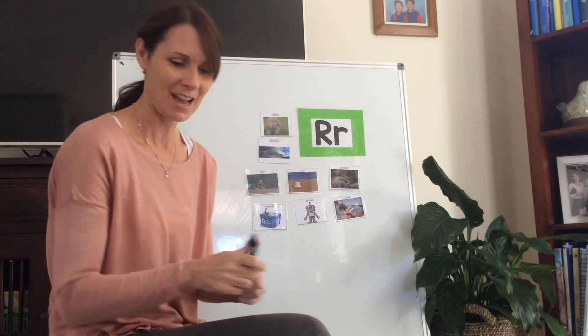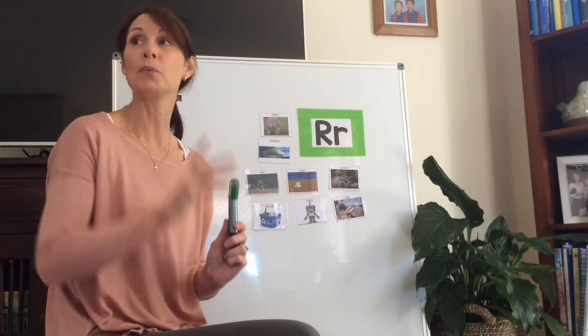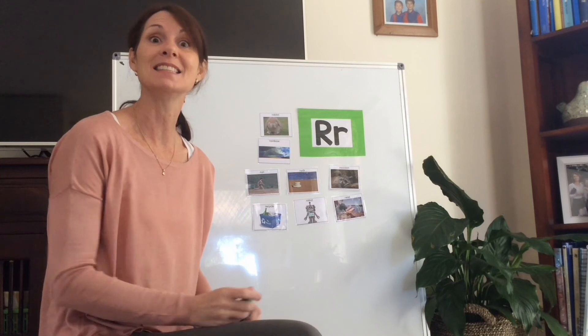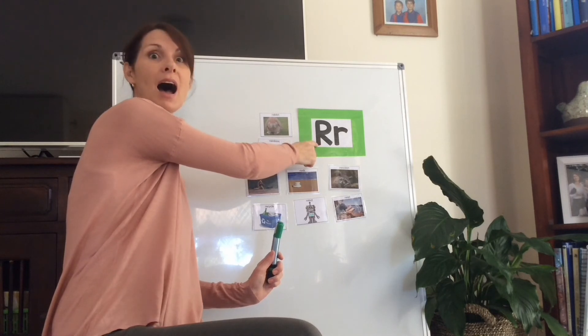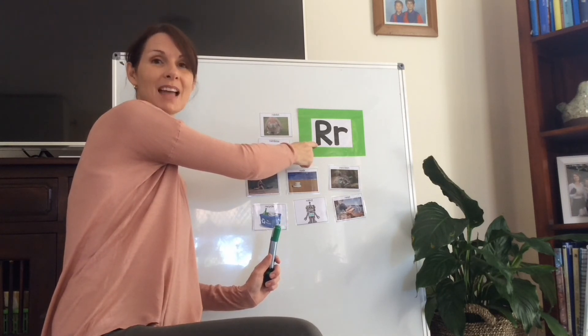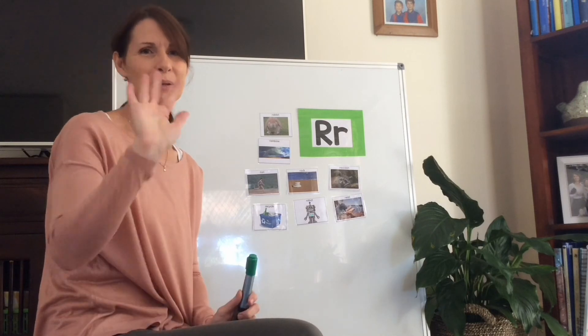I'd like you to spend some time with your mum, or your dad, or your auntie, or your grandma, or whoever it is that's with you at home, to go around the house or outside and see what sort of things you can see that start with the letter R. And if you've got time, maybe you'd like to take a photo of something that starts with the letter R and you can post it on Dojo for me to see. I would love that! Have a wonderful day, goodbye everyone.